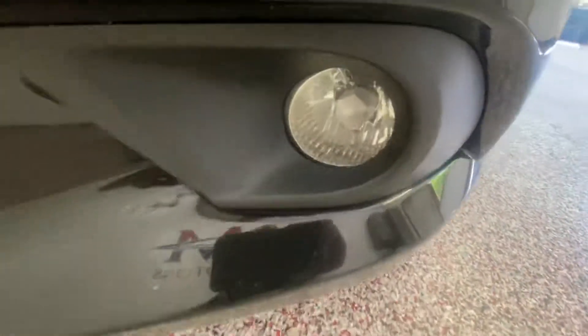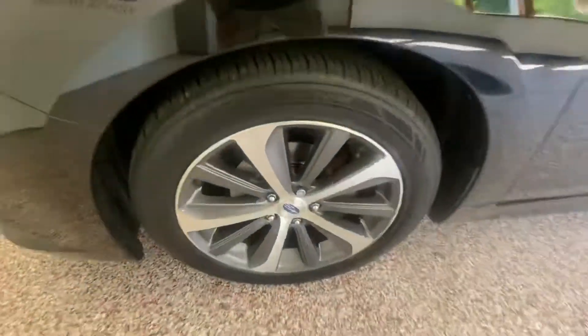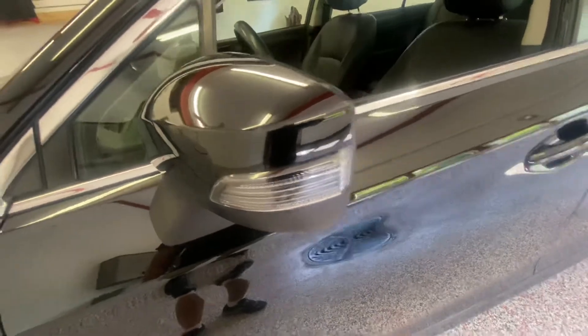It's also equipped with fog lamps, upgraded alloy wheels, two-tone trim, and blinkers built into the side mirrors.